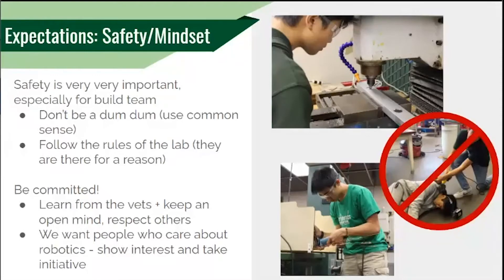Since Build Team uses machines that are very dangerous, heavy, and can cause a lot of damage, we always prioritize safety and follow all lab rules to make sure we're out of harm's way. During the recruitment process, we're looking for people who are very committed, take initiative, and are genuinely interested in robotics — because those are the people who will be successful on the team throughout high school.